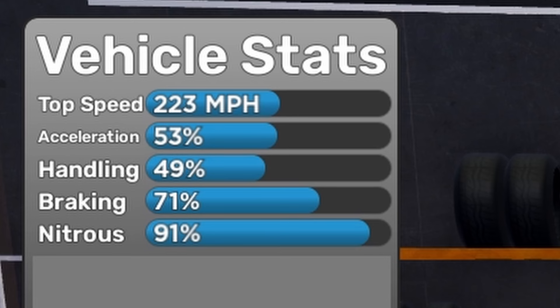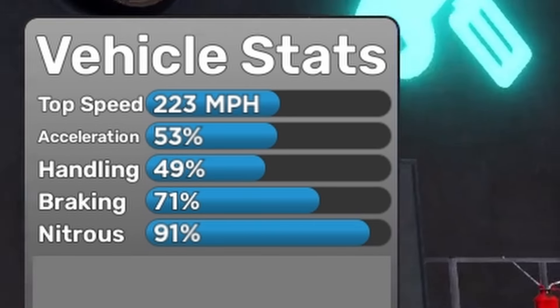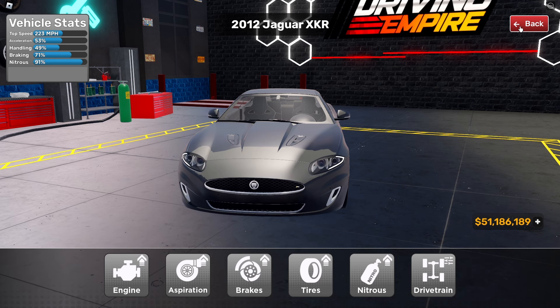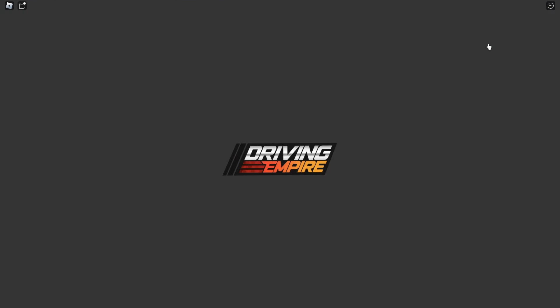Based on the vehicle stats with fully maxed upgrade, the C-X75 is 223 miles per hour, 53% acceleration, 49% handling, 71% braking, and 91% net trans. Now let's upgrade the other car — race engines, quad turbo, race brakes.